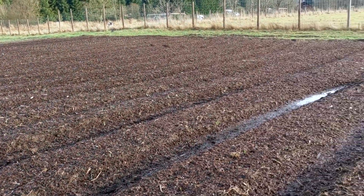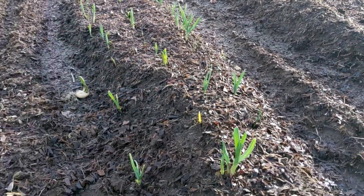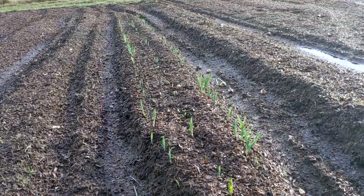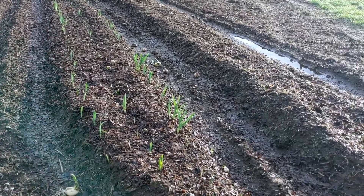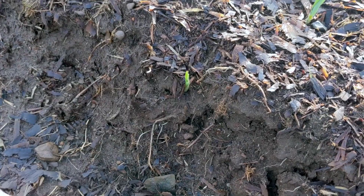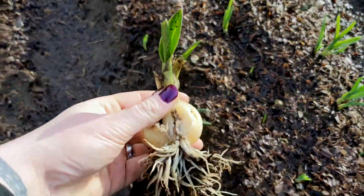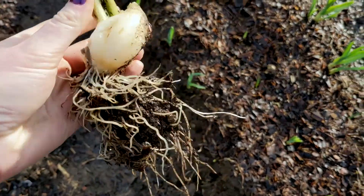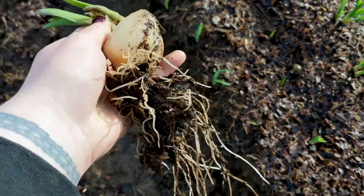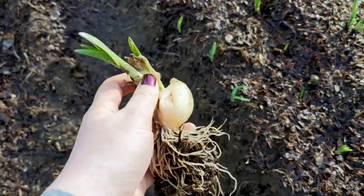Right next to me is the rope garlic — it's doing the best! Look at that! We've got a couple that got pulled out. It's kind of fun to see how they grow. Probably a bird pulled this one out. There's the little bulb — look at all those roots!